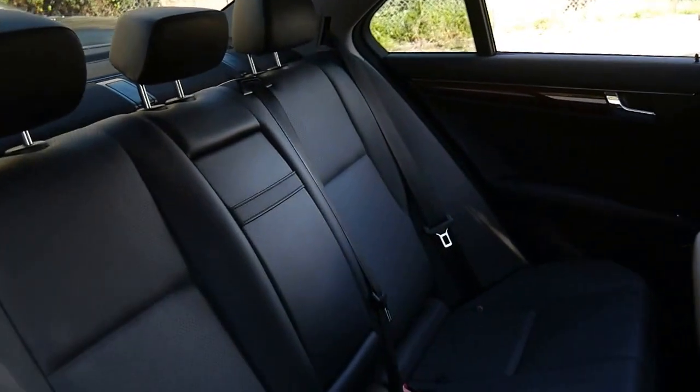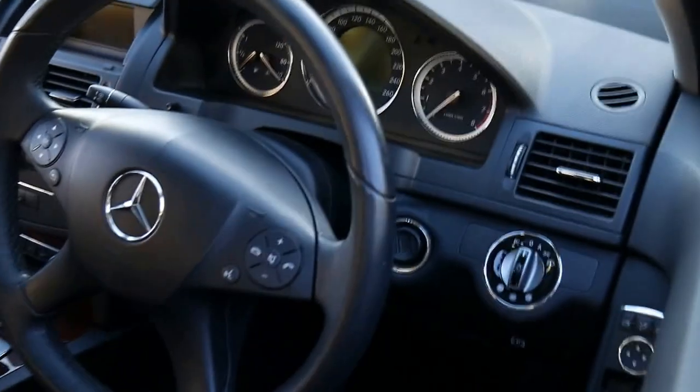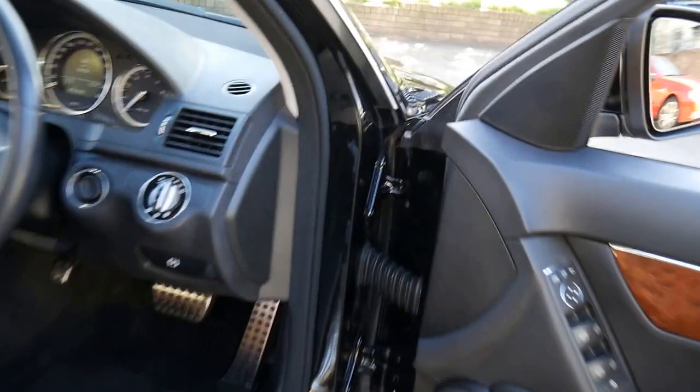The interior is beautiful — it's black obviously. Sunroof and so forth. Only 55,000 kilometres since new, ladies and gentlemen. You can see it's just really, really well looked after. The wood grain is beautiful. I'll just jump inside so we can have a better look.